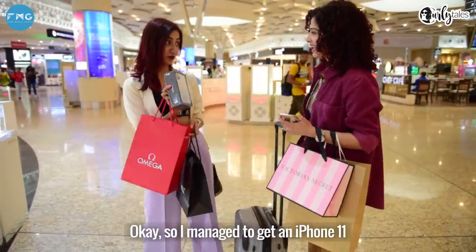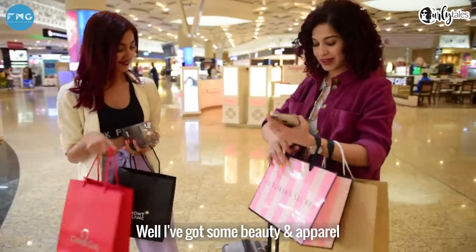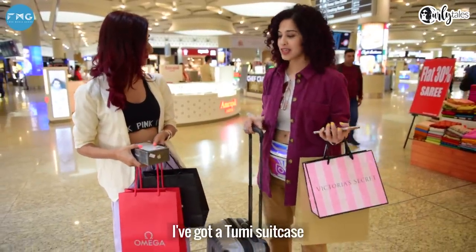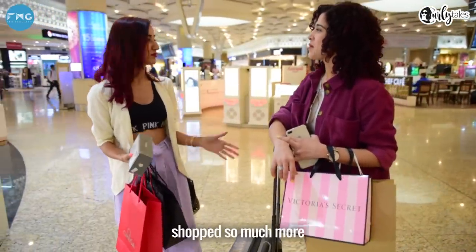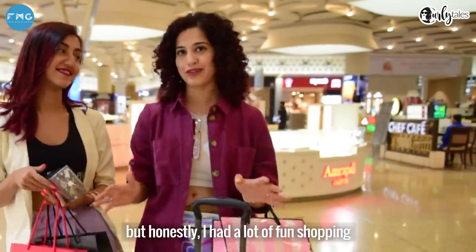I managed to get an iPhone 11. I got a watch from Omega and I got a pen for my dad from Montblanc. Well, I've got some beauty and apparel products from Victoria's Secret, I've got an MK bag, and I've got a Tumi suitcase for us to put all our shopping in. I really think if we had a little more time we could have shopped so much. In a way it's a good thing because we've got to save some money for our trip as well. But honestly, I had a lot of fun shopping.